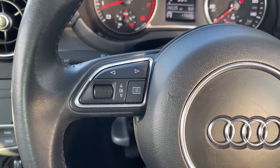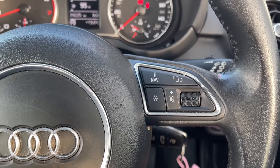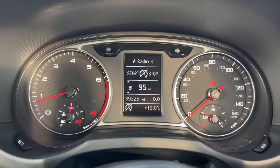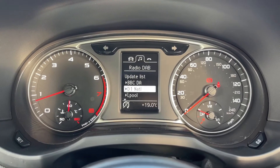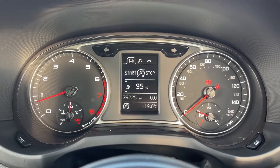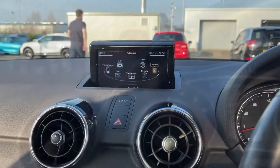Your steering wheel is multifunction, so you can adjust the volume of your music or the driver information screen without moving your hands too far away from the wheel. Looking at your driver information screen itself, you can see the car is on just over 39,000 miles, which is a great number for a car of this age. You can easily flip through the screen depending on what you want to see.